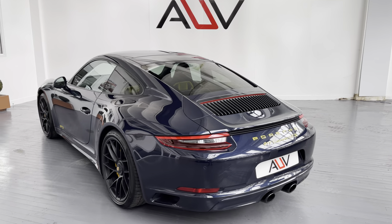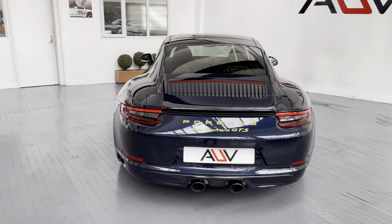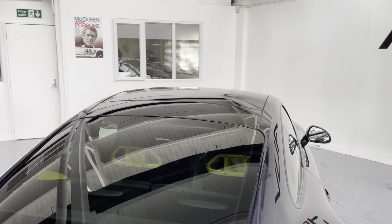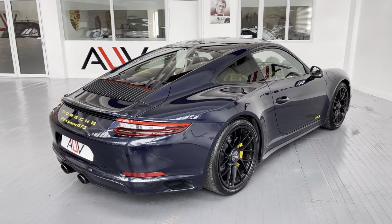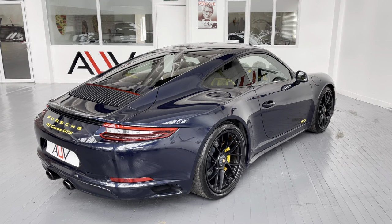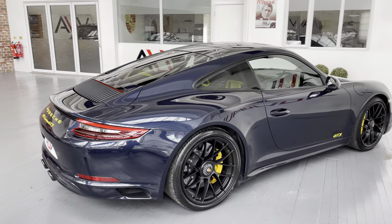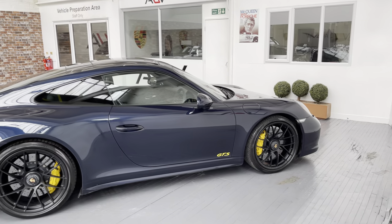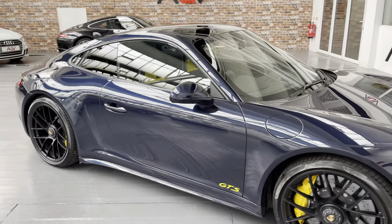It was a Porsche Approved car — we do own the car, by the way. The client we bought it from purchased it as an approved car from a Porsche centre, so buy with confidence. It's a lovely car. It was registered 31st of January 2018, making it an 18-67 plate, and it's got a full Porsche history, so all the assumptions you'd make about the service history are correct — all main dealer.